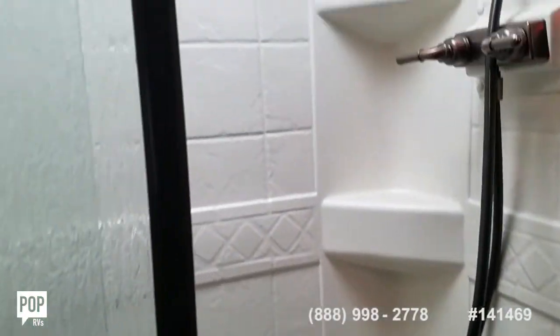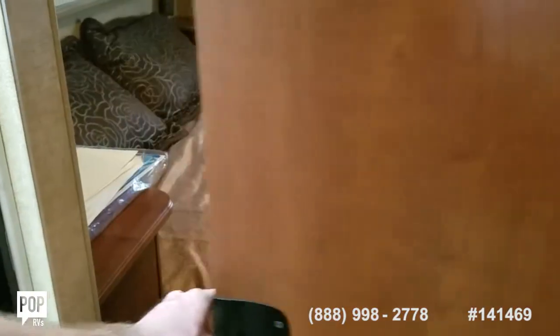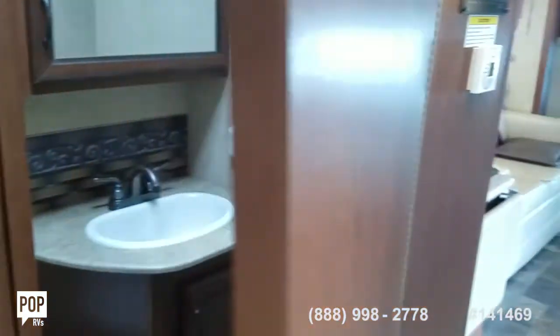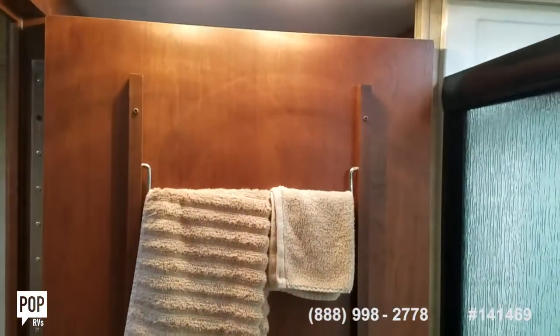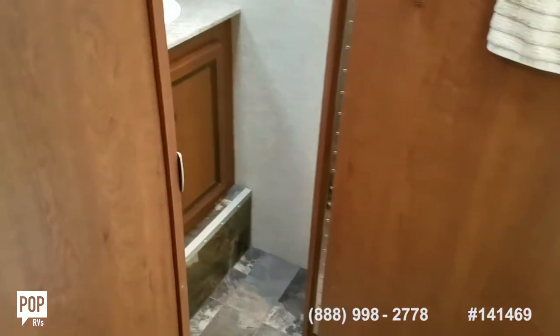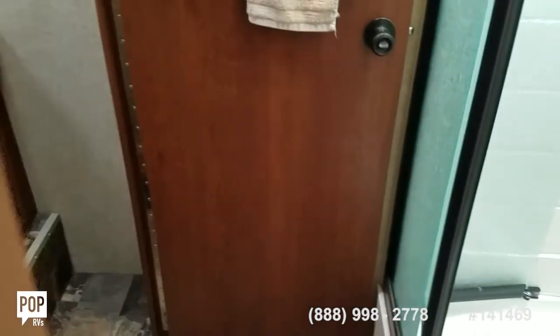Nice size shower stall with skylight over along the passenger side. Slide pocket door closes off the rear bedroom space, and then if you've got guests staying forward, the bathroom door latches in place, making it easy to get from the restroom to the shower stall. And if everyone needs privacy, you can close it off from the bedroom as well.